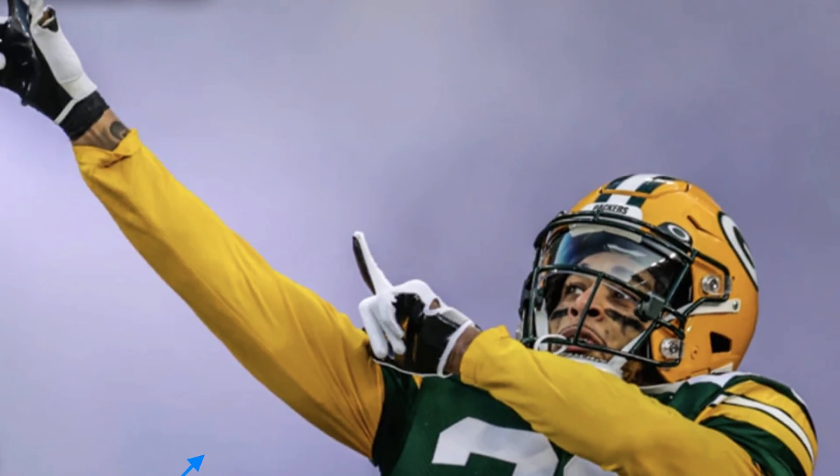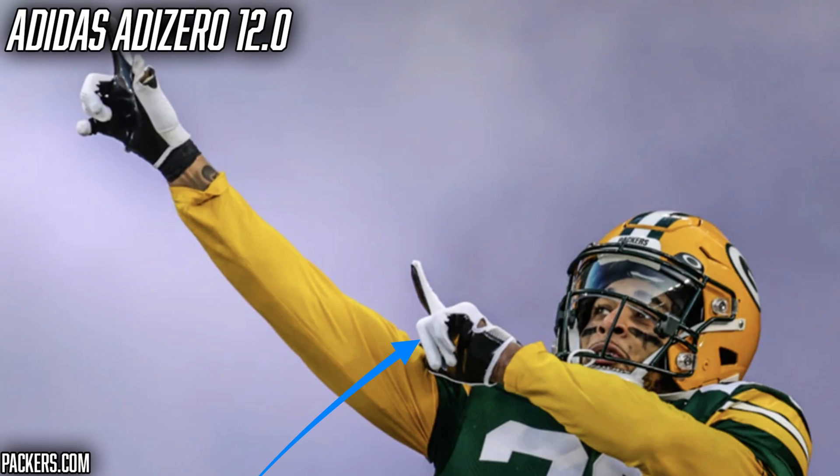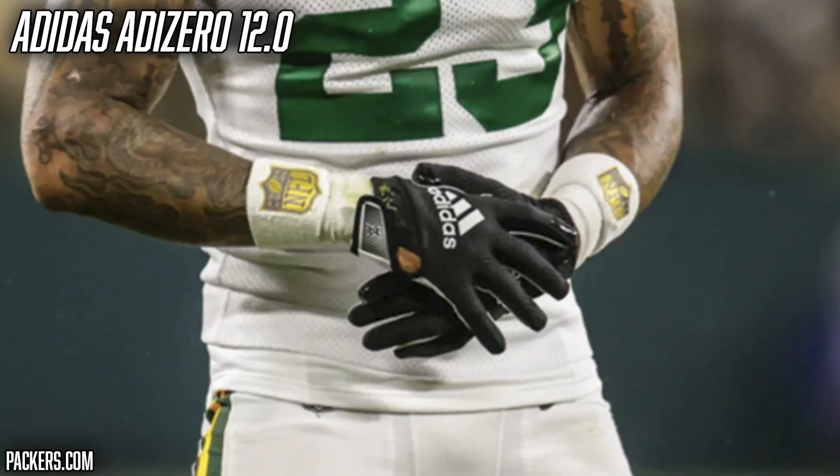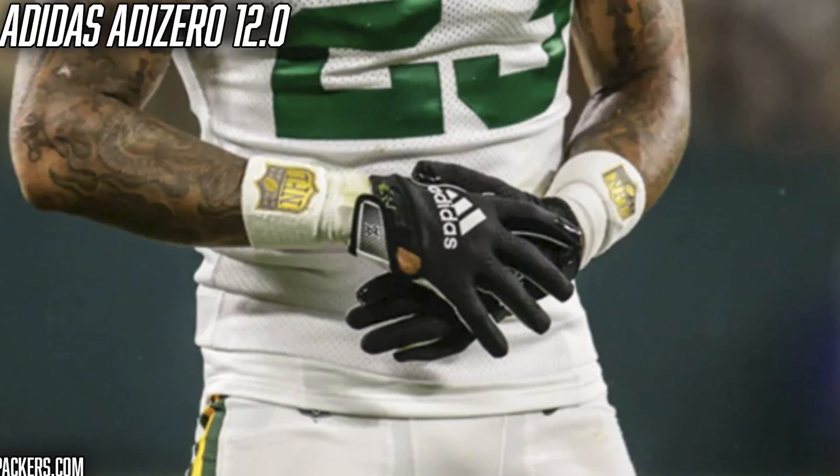Next thing we're going to talk about is gloves. This season, Jair has been in the latest receiver glove from Adidas — the Adidas Adi Zero 12.0. He's worn them in a couple different colorways, but he mostly rocks the black and white colorway. Black accessories have been on the rise in the NFL, but Jair has been doing it for a couple years now. The Adidas Adi Zero 12.0 is the latest glove from Adidas and one of my favorite gloves from this season — they're super comfortable, really lightweight, and the grip-tech palms are actually pretty sticky. If you guys want more info on these, we do have a full review video so go check it out.